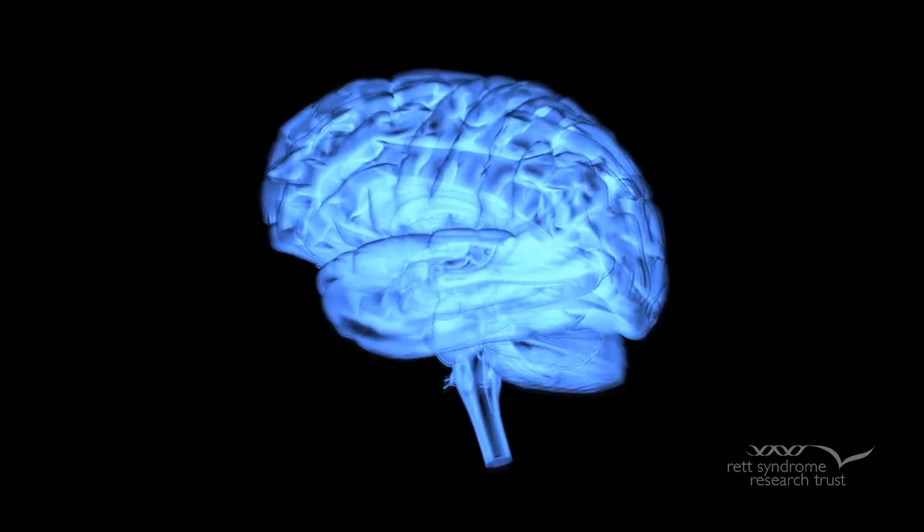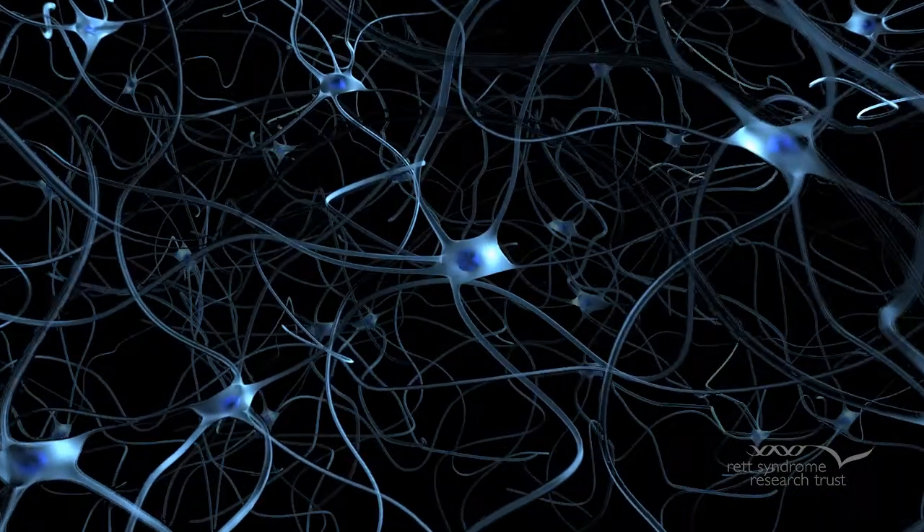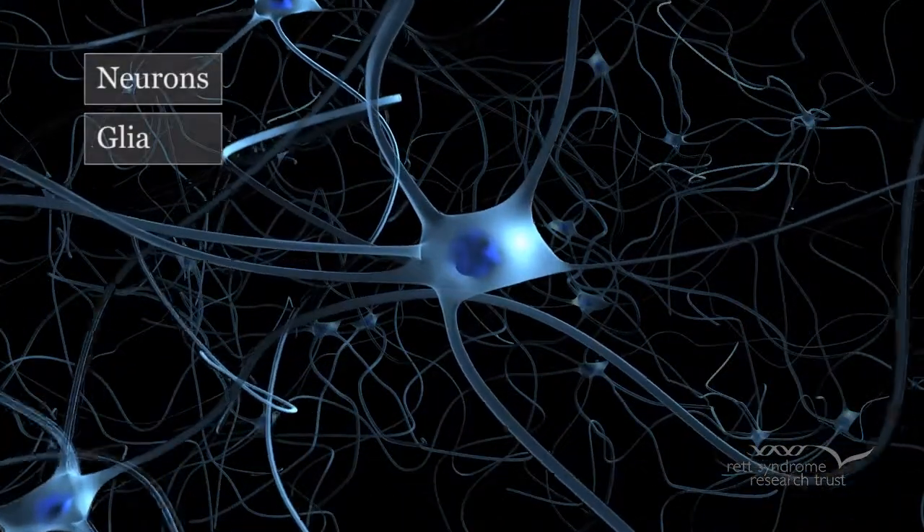The brain is an extremely complex organ made up of numerous and distinct cell types. Broadly speaking, the cells fall into two categories: neurons and glia.